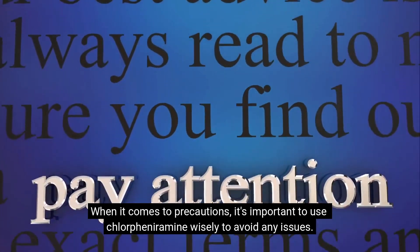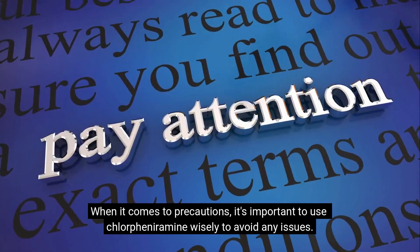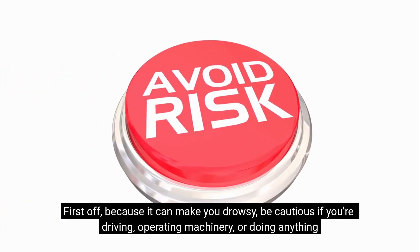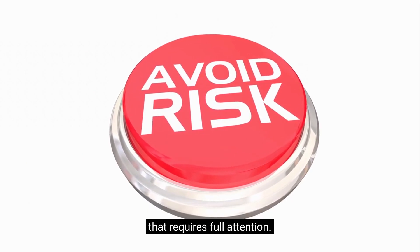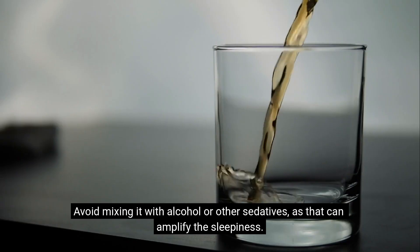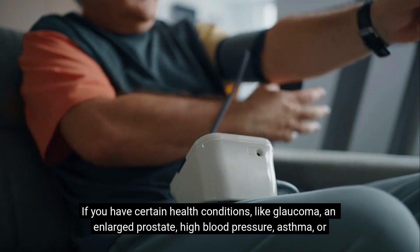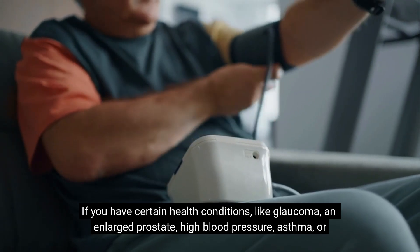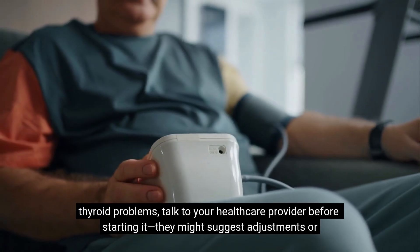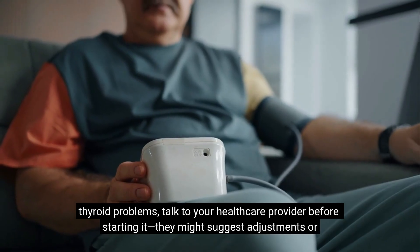When it comes to precautions, it's important to use chlorpheniramine wisely to avoid any issues. Because it can make you drowsy, be cautious if you're driving, operating machinery, or doing anything that requires full attention. Avoid mixing it with alcohol or other sedatives, as that can amplify the sleepiness. If you have certain health conditions like glaucoma, an enlarged prostate, high blood pressure, asthma, or thyroid problems, talk to your healthcare provider before starting it. They might suggest adjustments or alternatives.